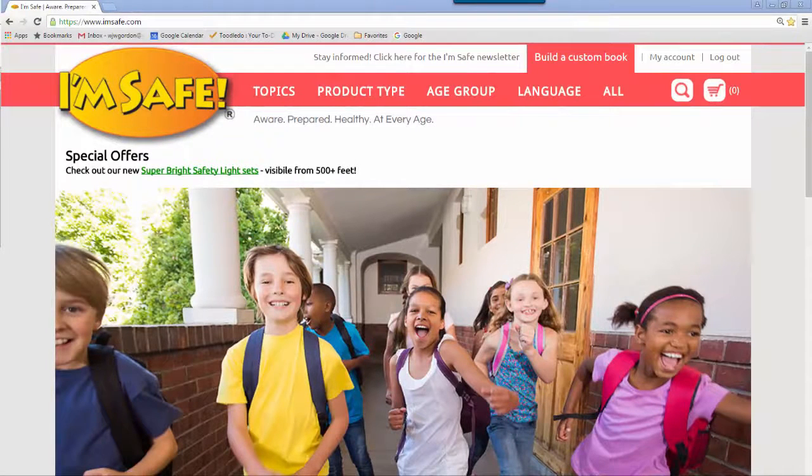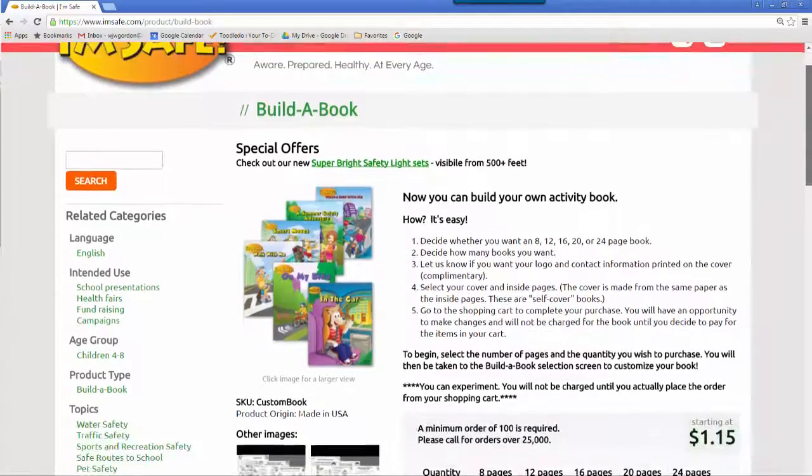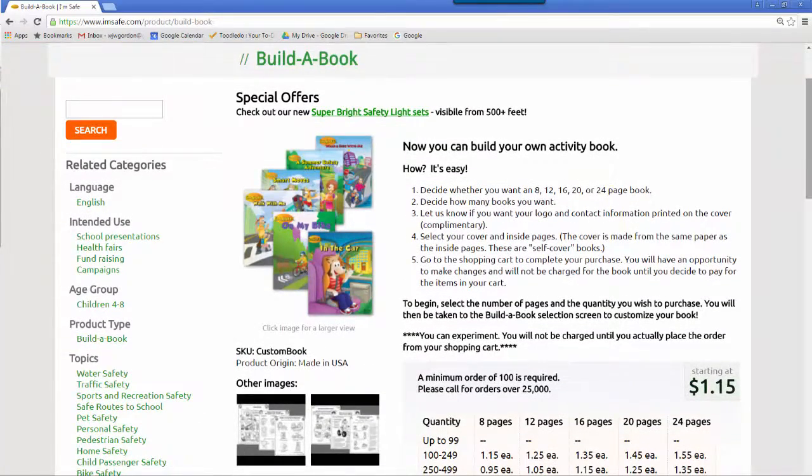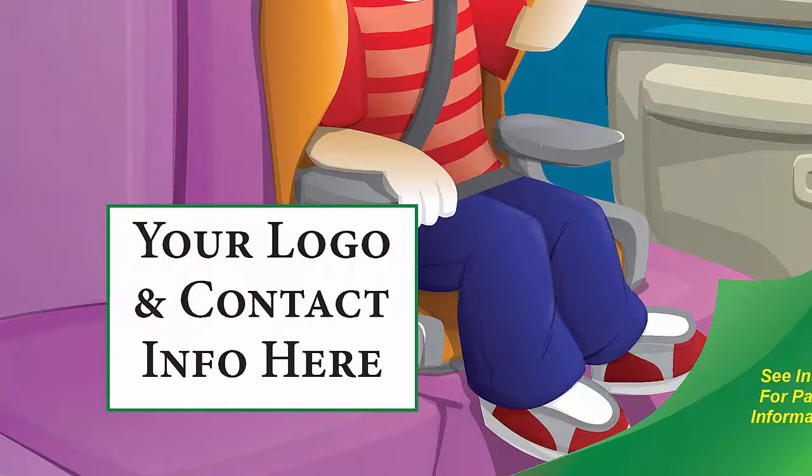Go to imsafe.com. At the top of the page, choose Build-A-Custom-Book. The introductory page explains how easy it is: decide how many pages and books you want, personalize the title, pick your cover and inside pages, upload your logo, check your work. That's it.